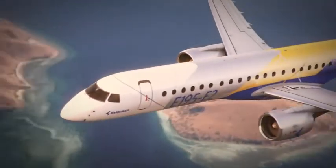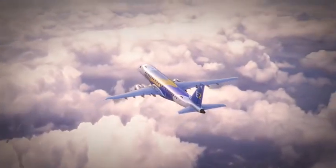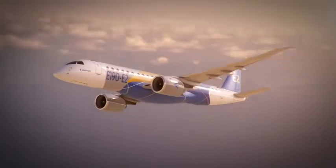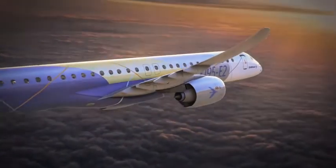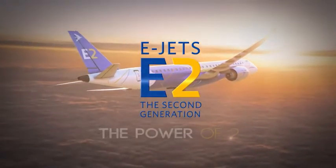Innovation is what sets E-Jets E-2 apart from any other aircraft family on the market today and tomorrow. We're building on a heritage of over 40 years of innovation and a generation of global success with E-Jets. E-Jets E-2. Behold the power of two.